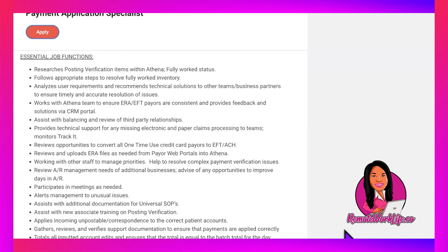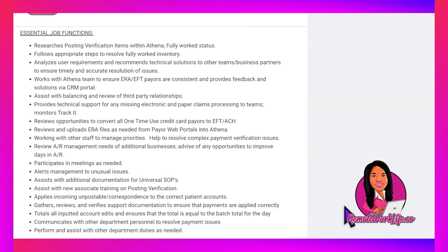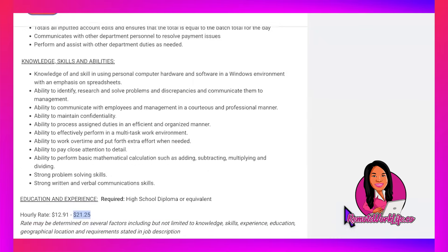Additional duties include helping resolve complex payment verification issues, reviewing AR management needs, participating in meetings, alerting management to unusual issues, assisting with documentation for universal SOPs, new associate training on posting verification, gathering and verifying support documentation to ensure payments are applied correctly, totaling all inputted account edits to ensure they equal the batch total for the day, and communicating with other department personnel to resolve payment issues.